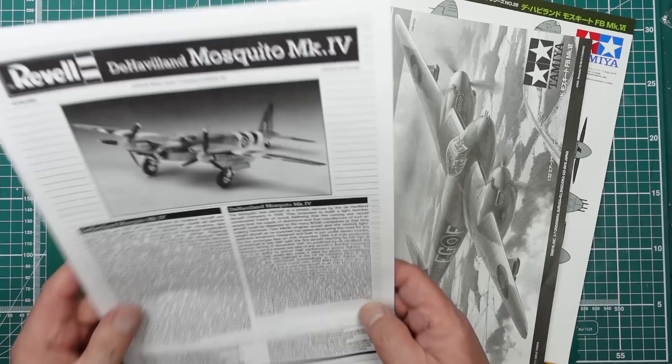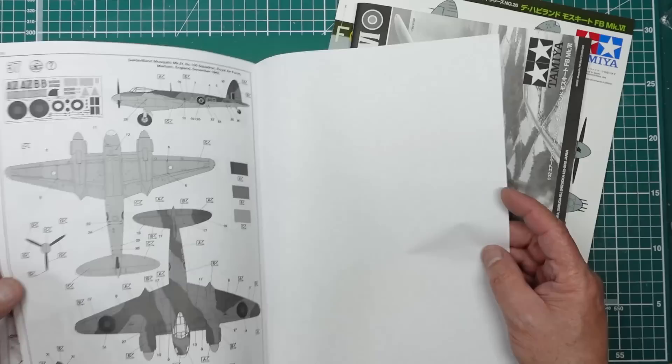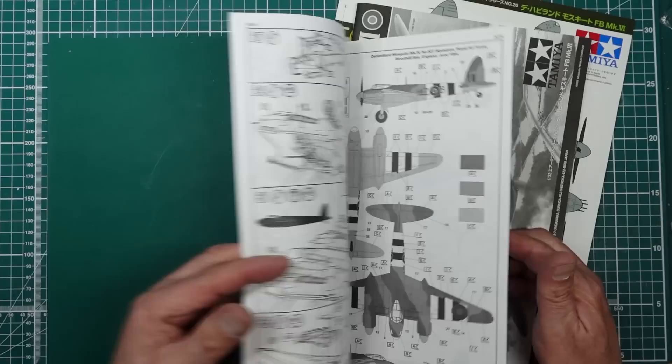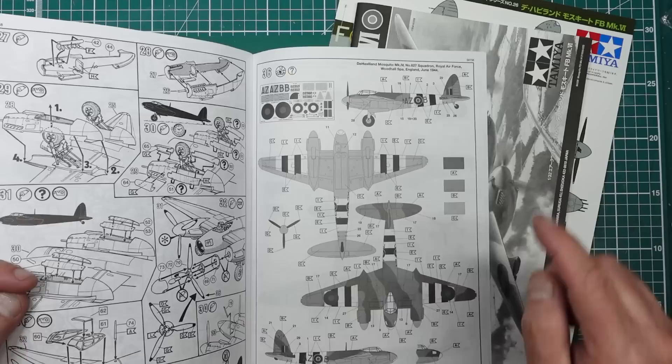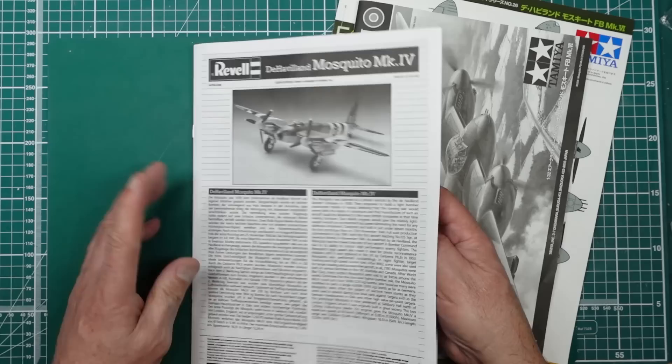With the Revell kit you get black-and-white instructions with no colour call-outs because it's an older model. You've got diagrams throughout, and at the back two colour scheme options: one from Marham, England 1942, 105 Squadron, and one from 627 Squadron, Woodhall Spa, England, June 1944 — which is definitely the one to go for because it's got stripes. The whole thing is about 10 pages, stapled like a booklet.